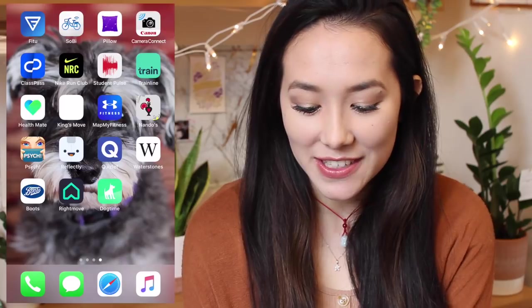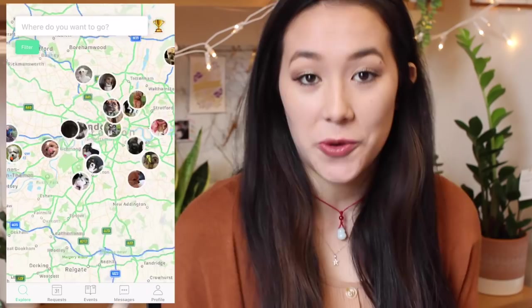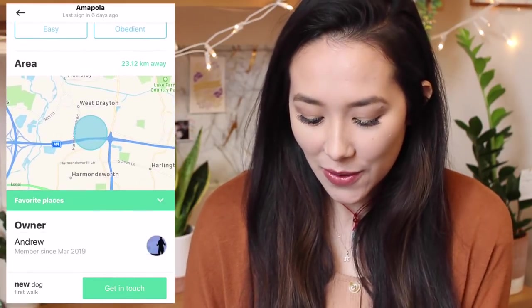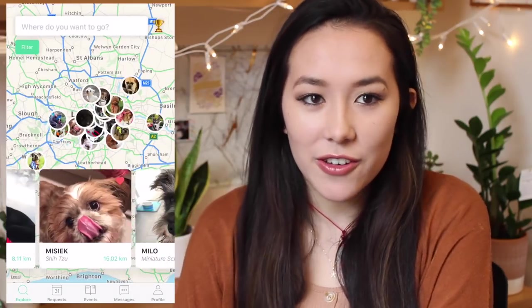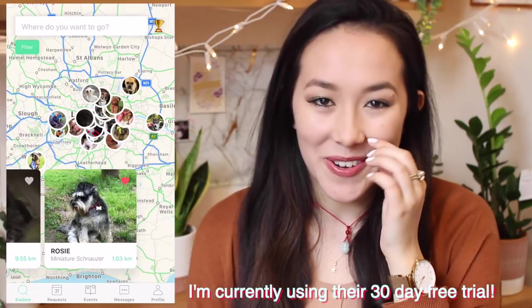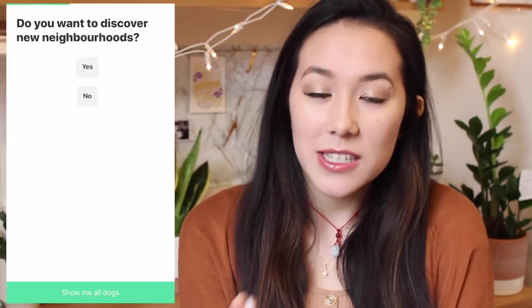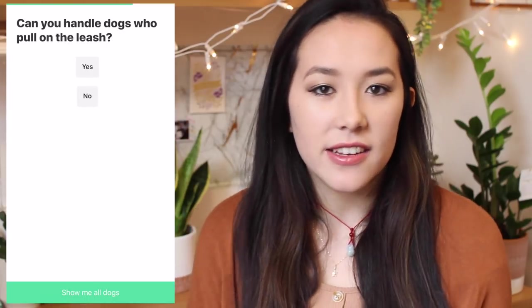Another app I've recently downloaded is called Dog Time. I thought this might be quite good for university students who have dogs at home but are far away from them and miss the interaction — no cuddles, no walks. So if you're a big dog lover like I am, you can search the app for dogs around your local area. You can do it all over the world. There are lots of miniature schnauzers in my local area, which is the same breed as Dim Sum, my dog at home. You can specify if you want a puppy, what size of dog, and your experience level.